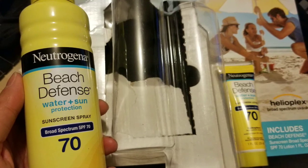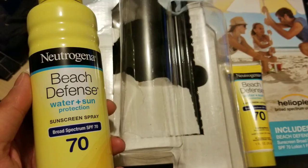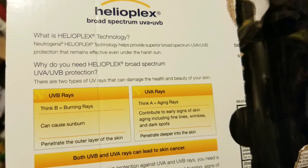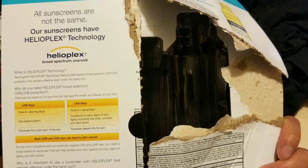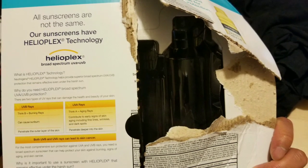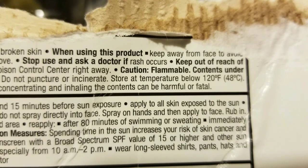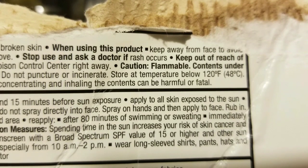What I did buy was the Neutrogena Beach Defense one because I need the SPF 70. What I found out was that it has a protector and everything, but the box was extremely hard to open. They actually used hot glue or some sort of sticky glue to close those round containers to the backing, which took a lot of pressure to open. Also, you can't store these above 120 degrees Fahrenheit — they're actually flammable and contents are under pressure.